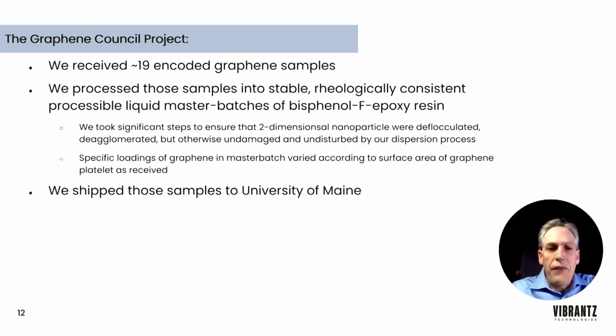As relates to the Graphene Council project with the University of Maine, Composites One, and the Graphene Council: we at Vibrance Technologies received 19 encoded graphene samples in a blind study — we didn't know the identification of each material, though we noticed they were somewhat different from each other. Our job was to process the samples into stable, rheologically consistent, but processable liquid master batches in a bisphenol F resin of approximately 3,000 centipoise. We took significant steps to ensure two-dimensional nanoparticles were deglomerated and deflocculated, but otherwise undamaged by our dispersion process.